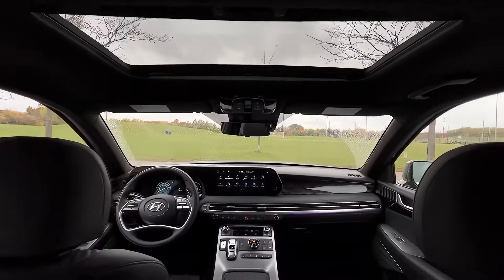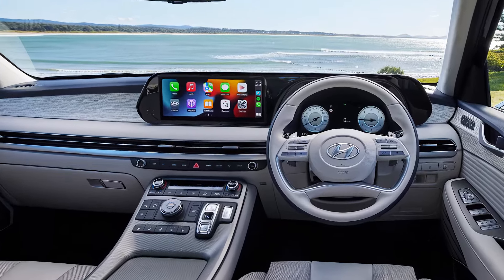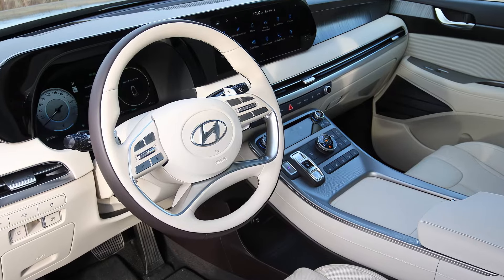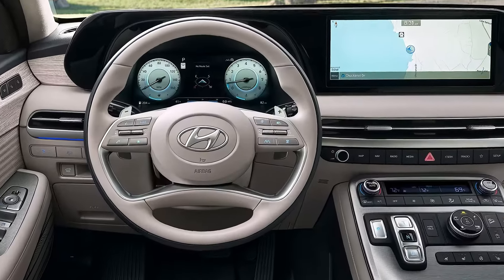Step inside and you'll find a luxurious and spacious cabin. Premium materials, advanced tech, and ample legroom are the highlights. The 2025 Palisade's interior is expected to be a masterpiece of design and technology.